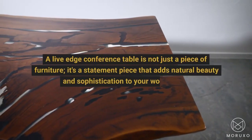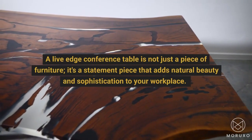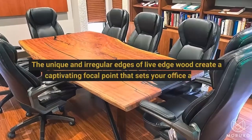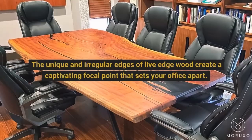A Live Edge Conference Table is not just a piece of furniture. It's a statement piece that adds natural beauty and sophistication to your workplace. The unique and irregular edges of Live Edge Wood create a captivating focal point that sets your office apart.